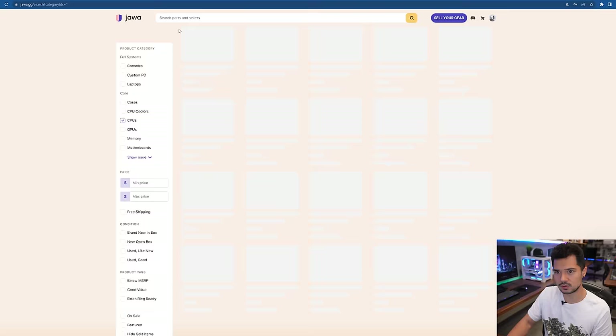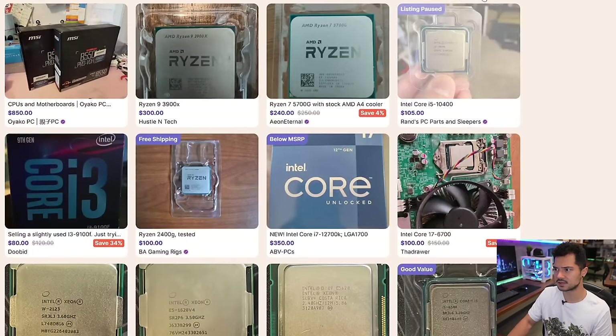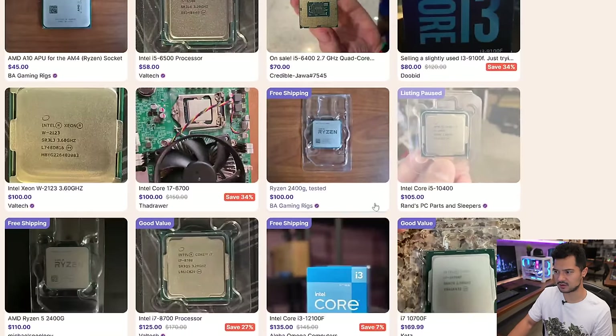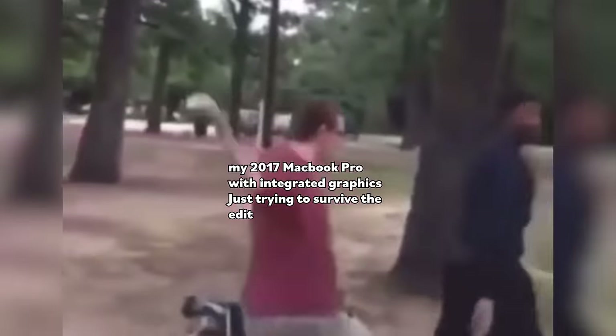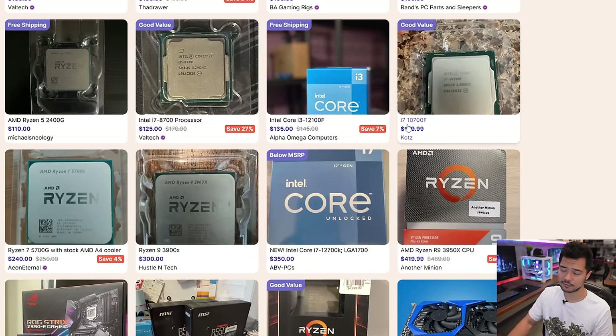It looks like I'm going to sort by lowest price. At the very bottom of the barrel, we've got a $4 Intel Core 2 Duo. I probably need something a bit more high-end than that. There's a lightly used Core i3. I want at least an i5, i7, Ryzen 5, or Ryzen 7, depending on the prices. So $105 for a Core i5-10400. $170 for a Core i7-10700F — it's not overclockable, but it's a pretty reasonable price. Keep an eye on that.